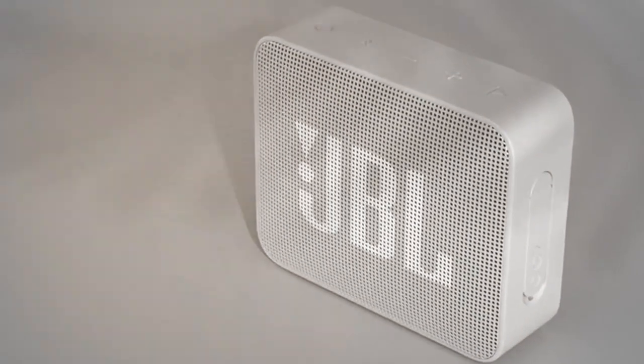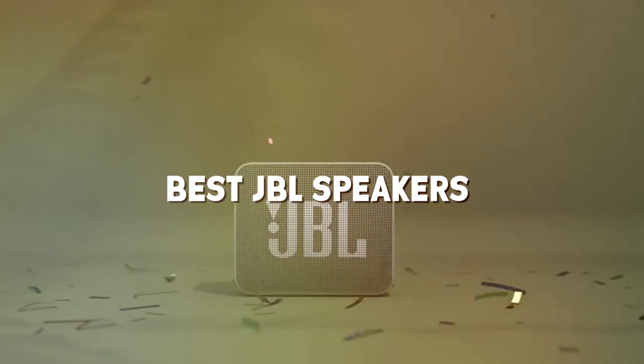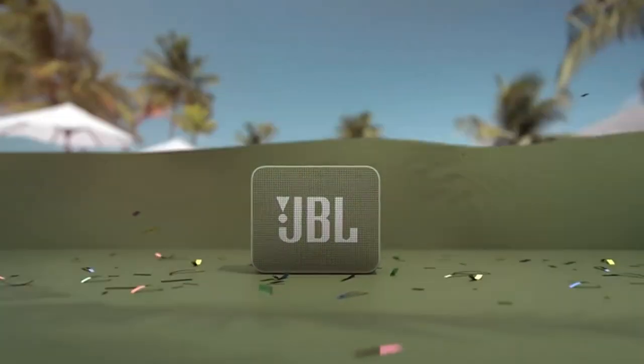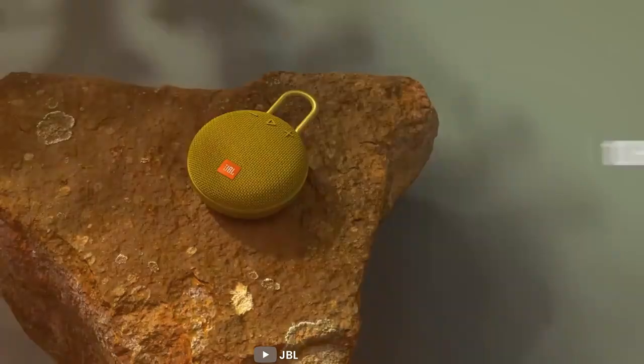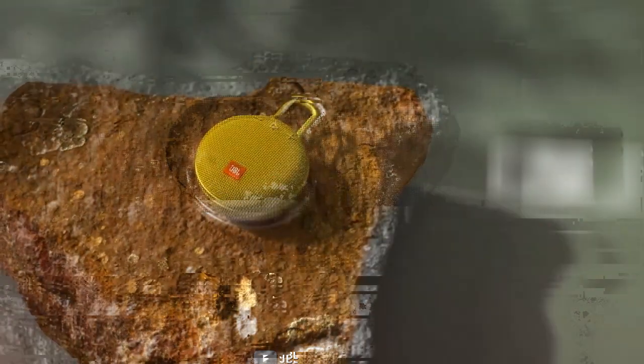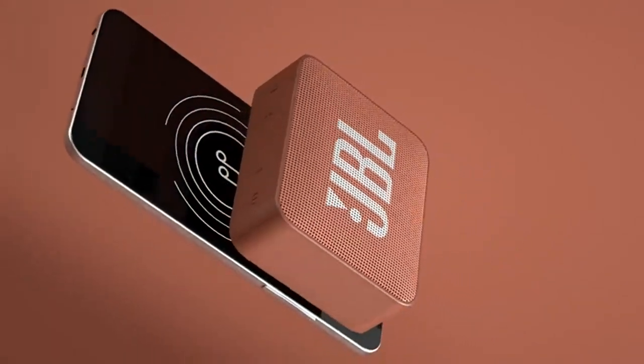Hey everyone, welcome back to the channel! Today we've got an exciting one for you: the ultimate showdown of the best JBL speakers out there. As a seasoned product reviewer, I've tested and analyzed these speakers to help you make an informed choice — whether you're looking for premium sound quality, rugged durability, or portable convenience. Let's dive right in and find out which JBL speaker reigns supreme.